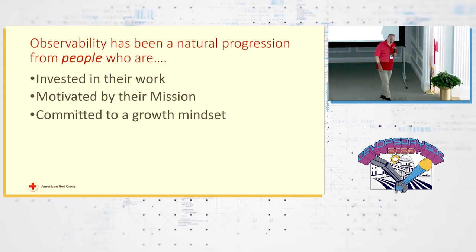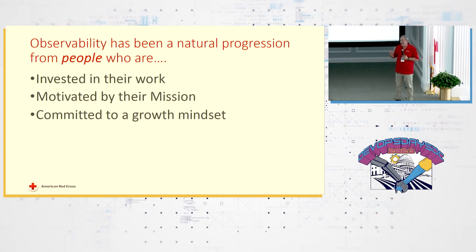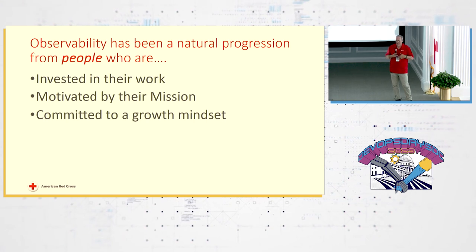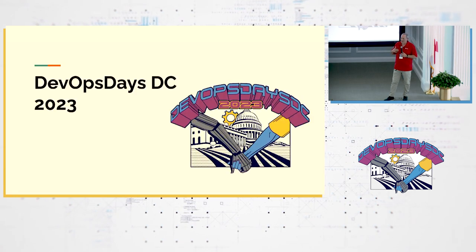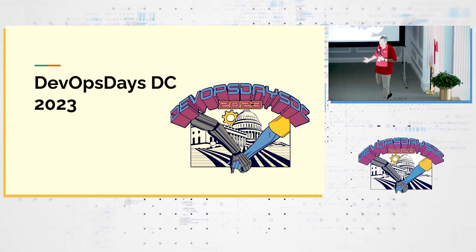For me, observability has been a natural progression from people — and I should have said at the beginning, this is not a technology talk. It starts from people who are invested in their work, accountable and motivated by their mission. At Red Cross it's a little bit easier because we're a mission-driven organization. Committed to a growth mindset, all that leads to a culture of constantly asking what can I do better and continuously improving. Thank you.